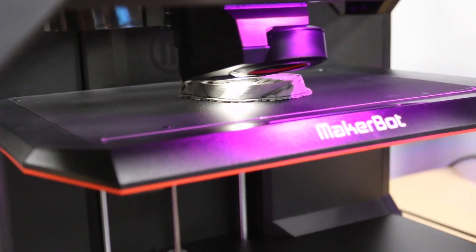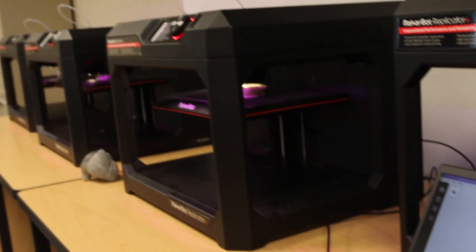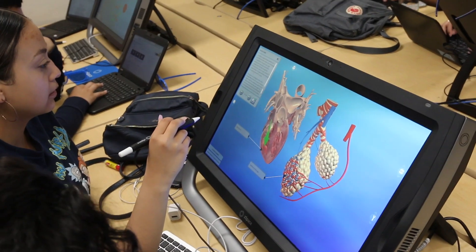A recently completed colab lab and z-space equipped with virtual reality and 3D printers are just some of the high-tech tools that students are utilizing. Together with a challenging and hands-on curriculum, the program provides a comprehensive study of human medicine, physiology, genetics, microbiology, and public health.